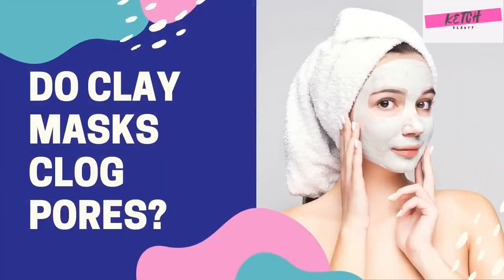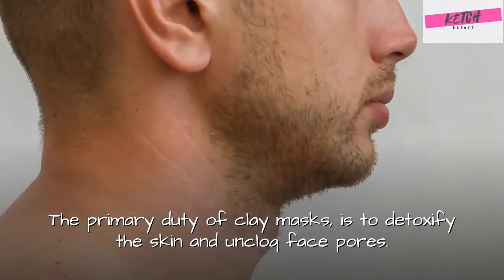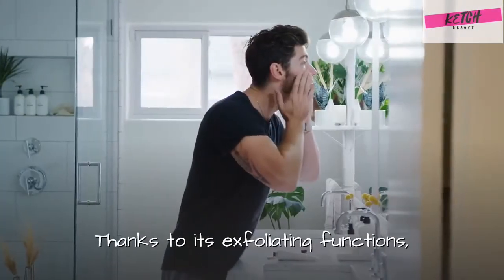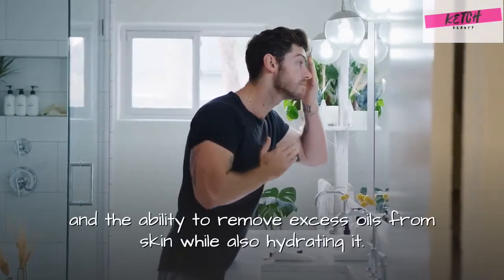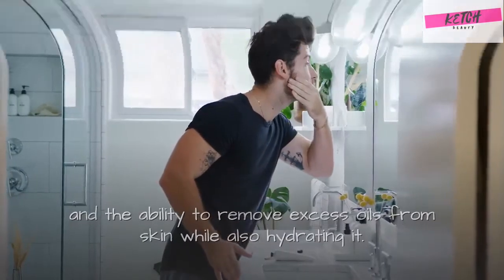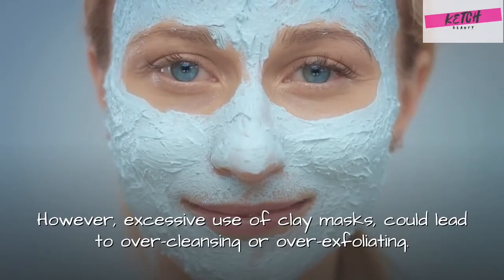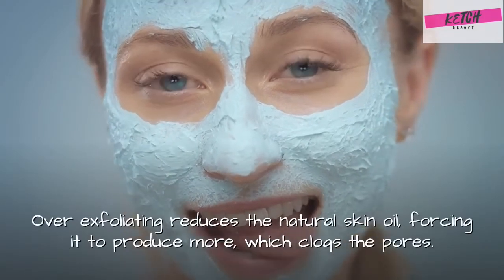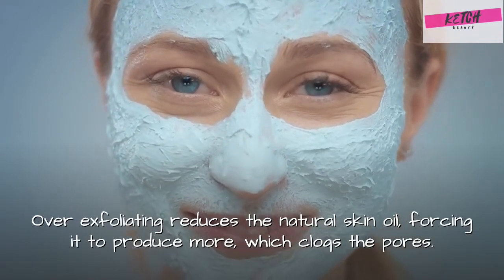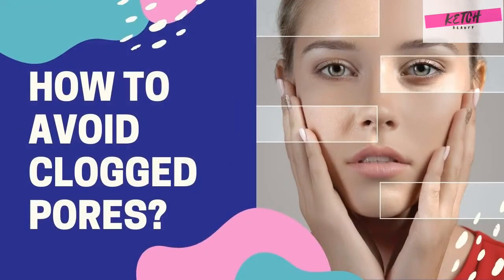Do clay masks clog pores? The primary duty of clay masks is to detoxify the skin and unclog face pores, thanks to its exfoliating functions and the ability to remove excess oils from skin while also hydrating it. However, excessive use of clay masks could lead to over-cleansing or over-exfoliating. Over-exfoliating reduces the natural skin oil, forcing it to produce more, which clogs the pores.